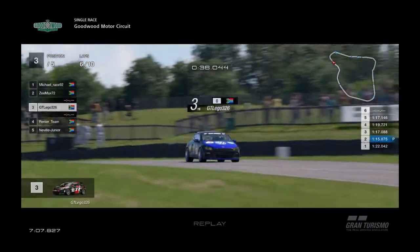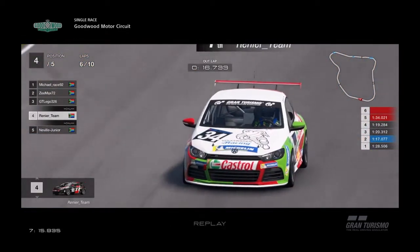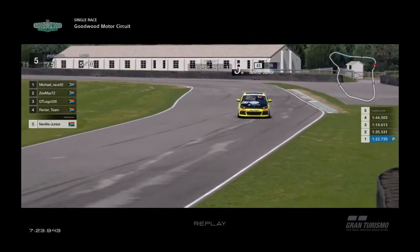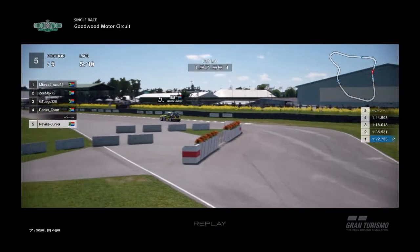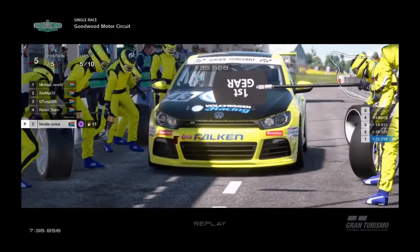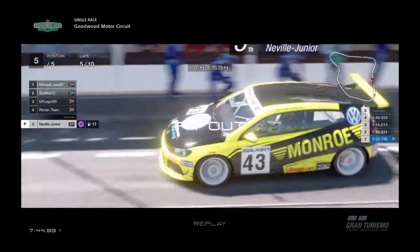GT Legos did a 1:15 — we know he can go faster. Renee did a 1:17 — we know he can go faster. Neville did a 1:22 in lap one — we know he can go much faster than that. Neville goes back into the pit. Not sure what's going on there with Neville — looks like they're not repairing the car, just tactical problems.